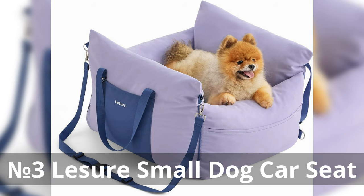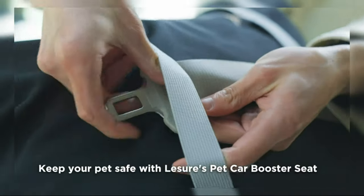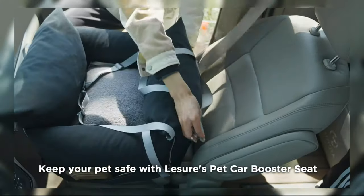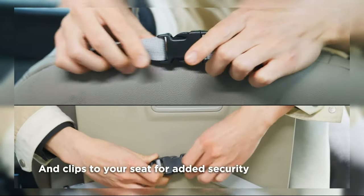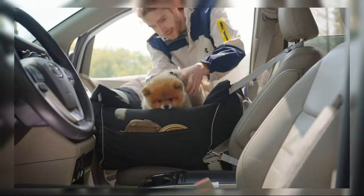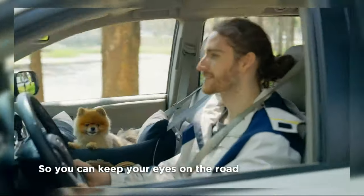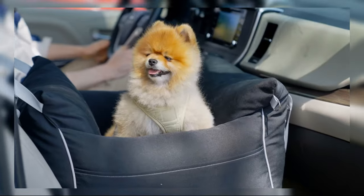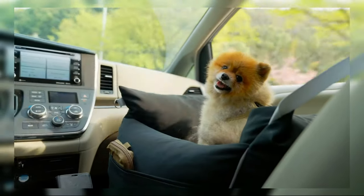Number 3: The Leshore Small Dog Car Seat. The Leshore Small Dog Car Seat is a safe and comfy space for small dogs during car rides. It has memory foam for cushioning and a waterproof design for easy cleaning. Storage pockets and a safety leash are included for convenience and security. It also serves as a travel carrier bed, ensuring coziness on the go, and its lavender fog color adds style while prioritizing pet comfort and safety.